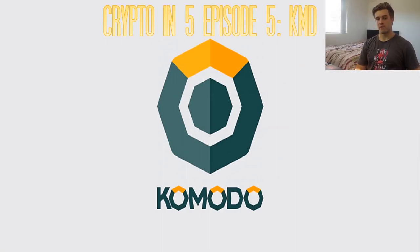What's up guys? Welcome back for episode 5 of Crypto in 5. My name is Raleigh and today I'm going to be giving you a quick overview of the cryptocurrency and platform known as Komodo. If you're new to the channel, make sure to hit that subscribe button and as always, let's get into it, shall we?